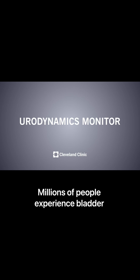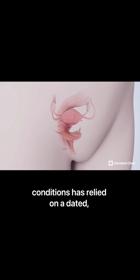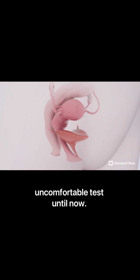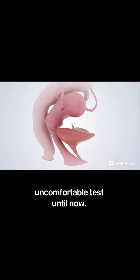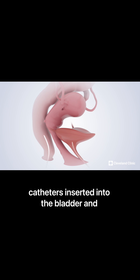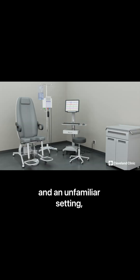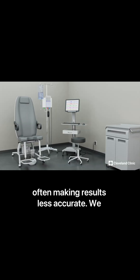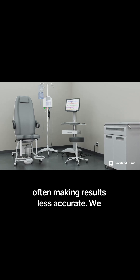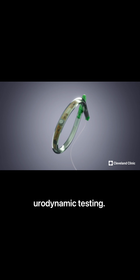Millions of people experience bladder dysfunction, but diagnosing these conditions has relied on a dated, uncomfortable test until now. Traditional urodynamic testing requires catheters inserted into the bladder and rectum, artificial bladder filling, and an unfamiliar setting, often making results less accurate.